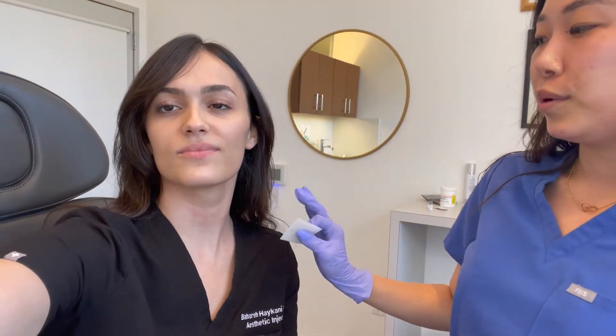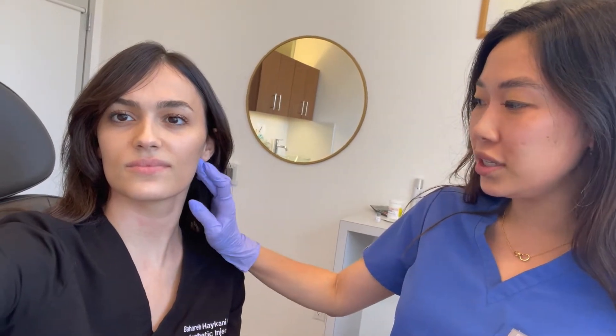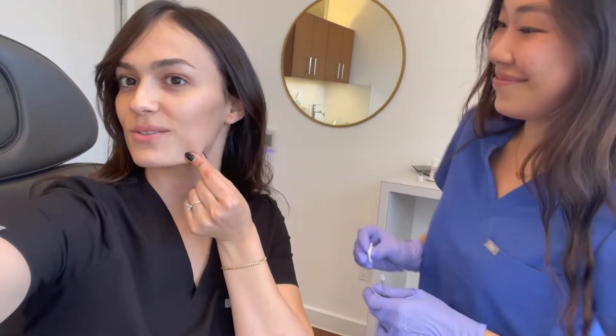Priscilla, what are we doing? We're gonna do Botox along her jawline just to snatch it up a little bit — and it's also preventative for jowling. Yeah, that's why I don't have jowls: prevent them. Thanks Priscilla.